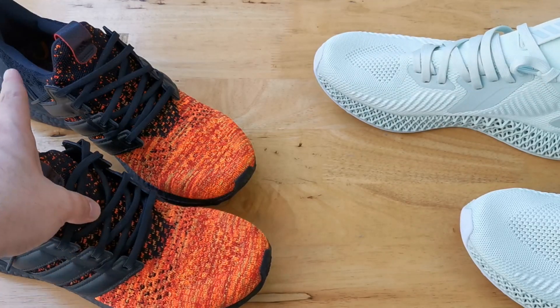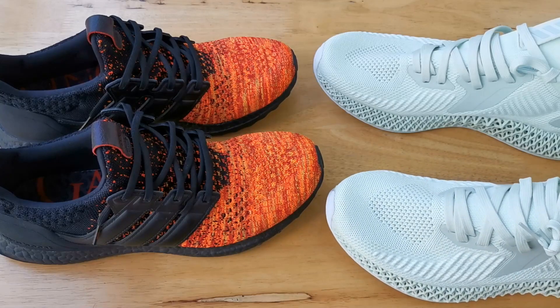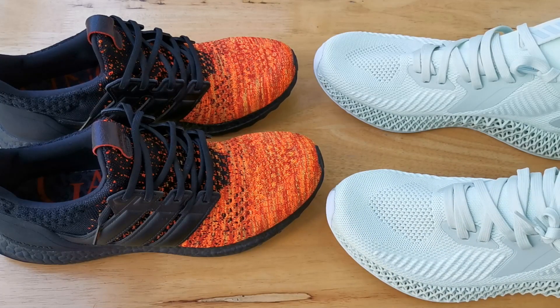Regarding bottoming out: my Ultra Boosts have not bottomed out yet, but I've heard a lot of people saying that theirs did. For the 4D midsole, I haven't heard anything yet, so let's wait and see if it will bottom out eventually.